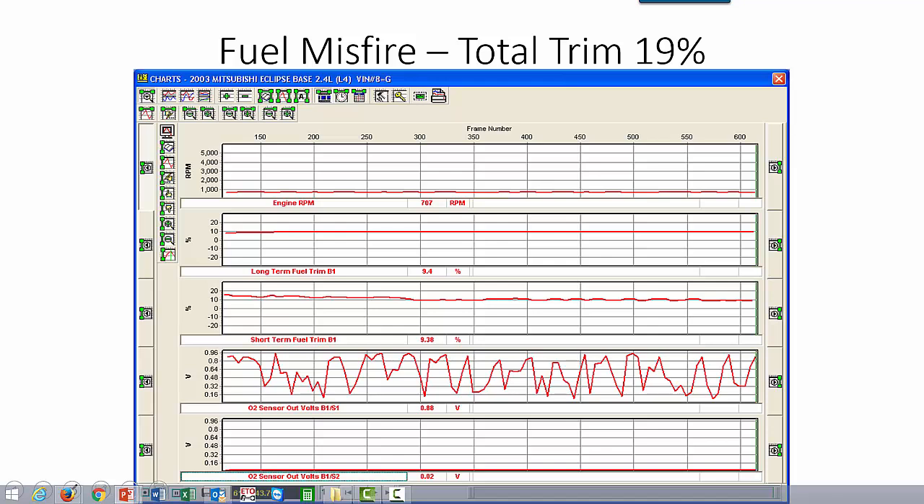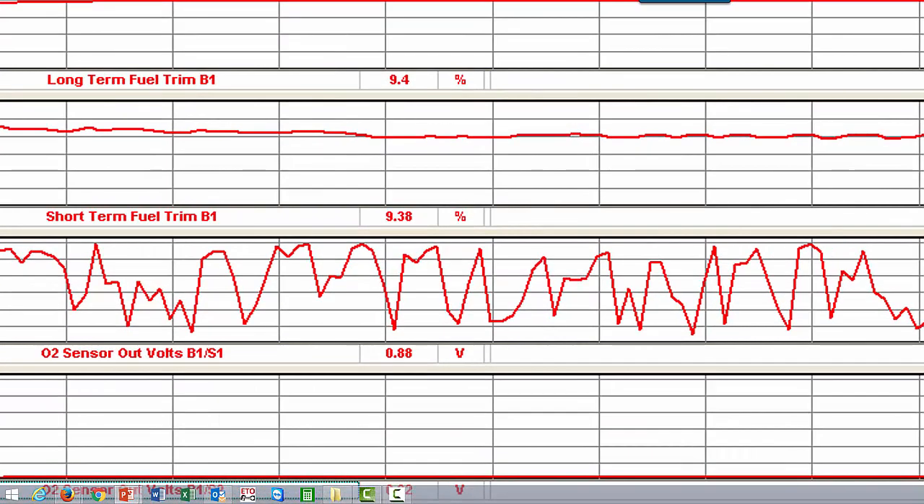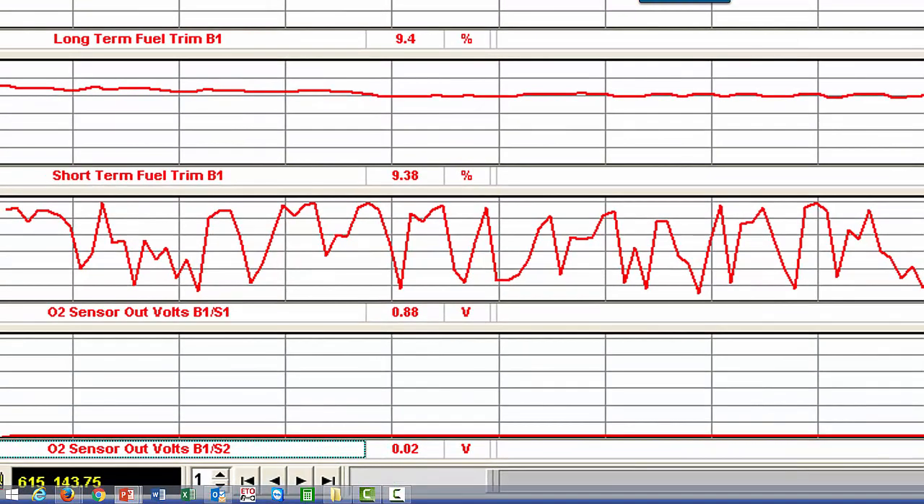Now check out our fuel misfire. In this case, the total trim is 19%. We see a much more significant fuel trim change. We also see our oxygen sensor does get back into fuel control, but that postcat oxygen sensor stays very lean.